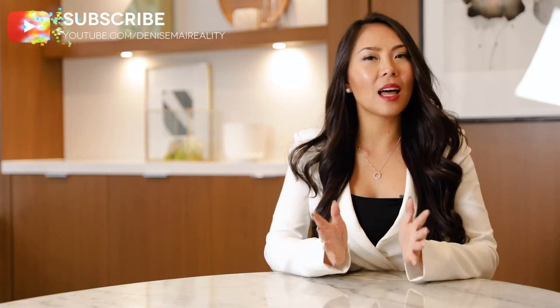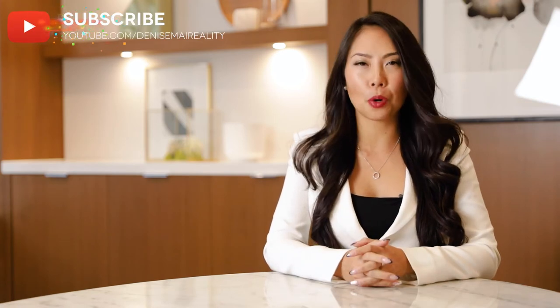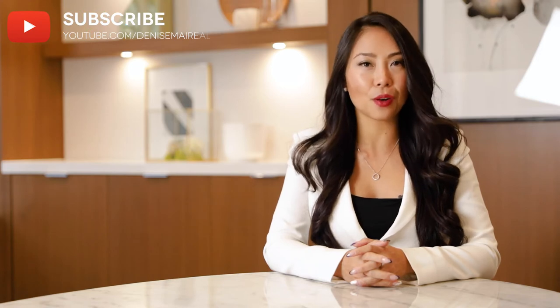Hi, my name is Denise Mai and I help design your real estate destiny. Before I begin, please like and subscribe to my channel for more great content about the Vancouver real estate market. Our videos are designed to help you make better real estate decisions so you can prosper. All right, let's get to it.